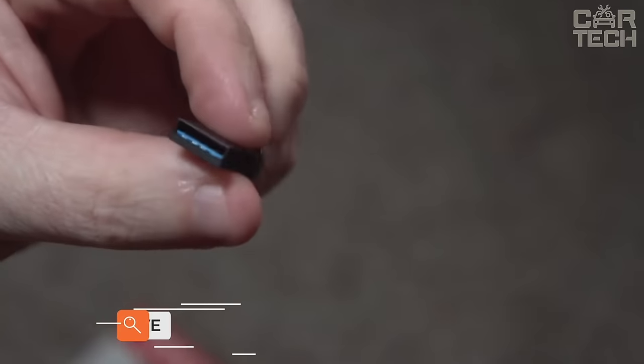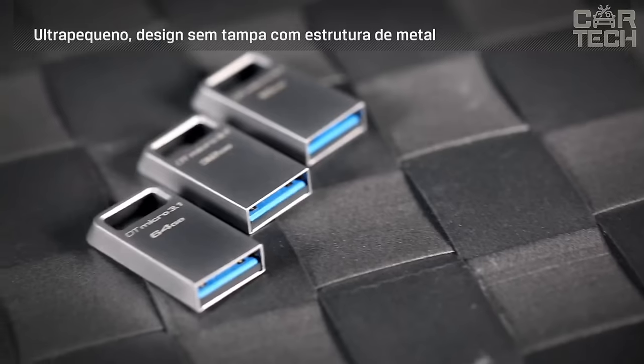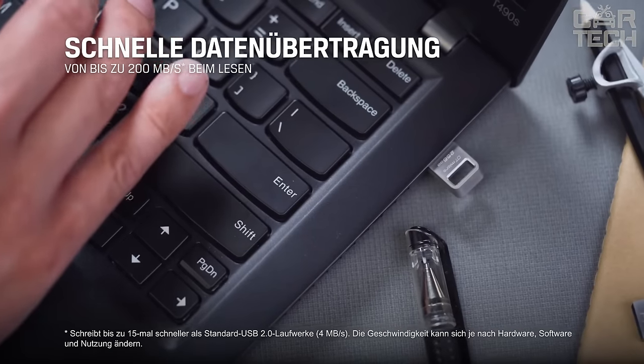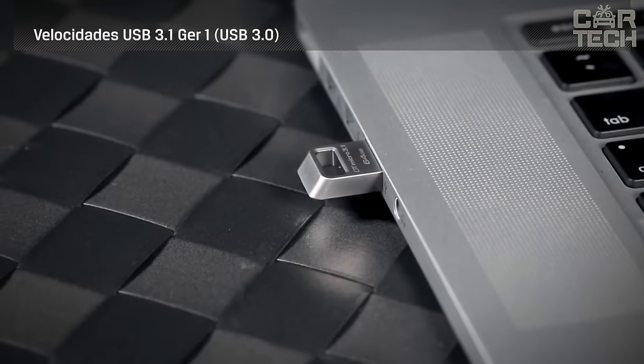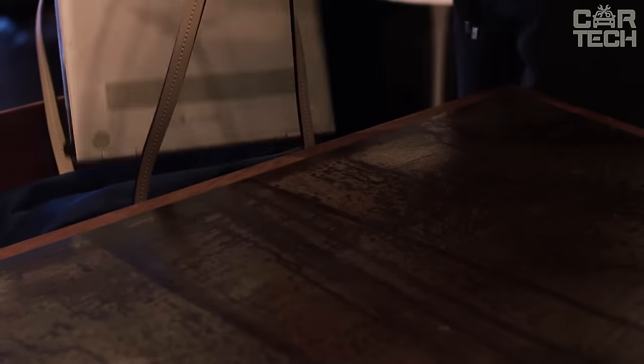The USB flash drive made of metal will be useful for every driver. The flash drive is convenient for listening to music on your stereo; its compact size eliminates the possibility of accidentally hitting it — there have been cases when someone touched the flash drive in the stereo and damaged both the flash drive and often the connector too. The size is smaller than a coin, and it can be a great gift as a keychain for car keys.